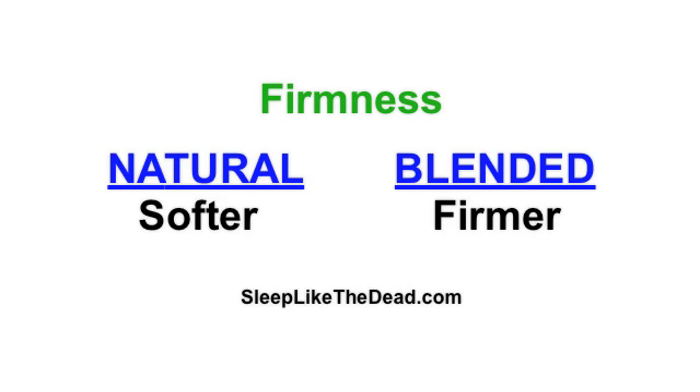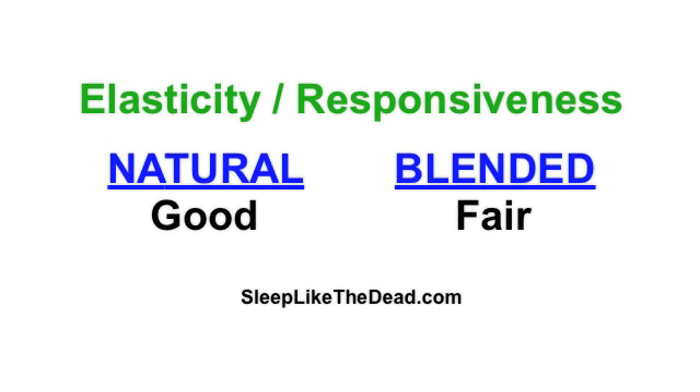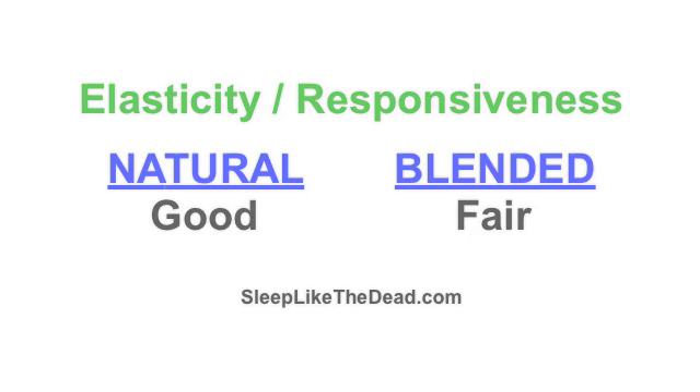In regard to firmness, natural latex tends to be a little bit softer than blended latex. In regard to the elasticity and responsiveness of the mattress, natural latex tends to do better on this issue. In other words, natural latex tends to provide a more cradling feel than blended latex.